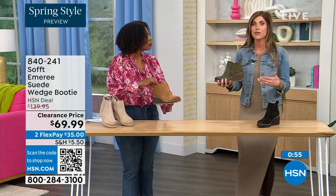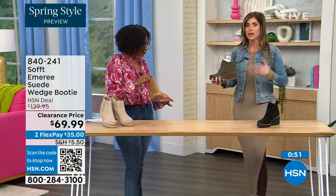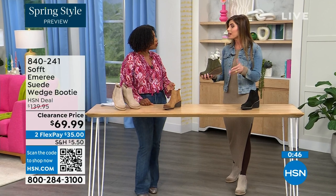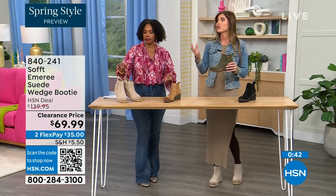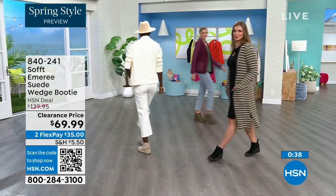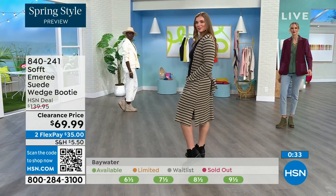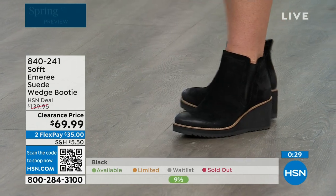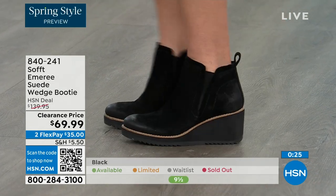I'm wearing just tights, a cute little dress, and a denim jacket — this says spring, not winter. These absolutely can carry you into spring as well as the fall months too. When it's cooler and snow is starting to melt, you don't have to worry — they have that water-resistant and stain-resistant coating. Don't shy away from lighter colors because you don't have to worry about that with these.